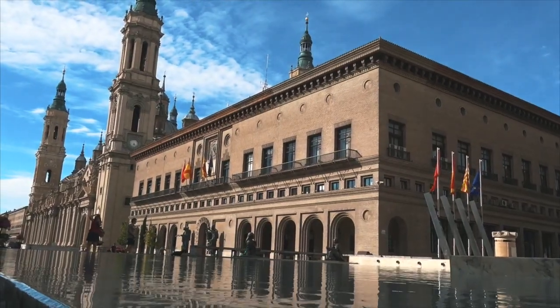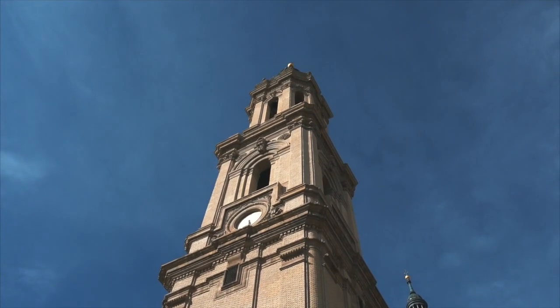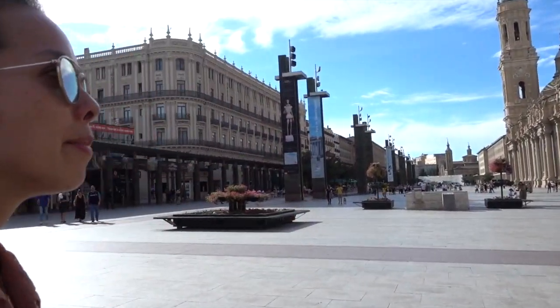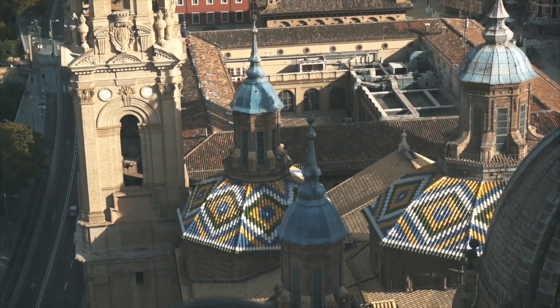We don't have much time here in Zaragoza, so we're going to take you on a very fast tour of some of the places you need to visit if you're stopping by. Our first stop is the Basilica de Nuestra Señora del Pilar — the Basilica of Our Lady of the Pillar. Apparently the Virgin Mary appeared on a pillar here; I think she ascended to heaven on a pillar. She was just climbing pillars in Spain.